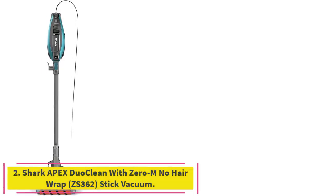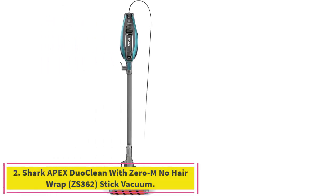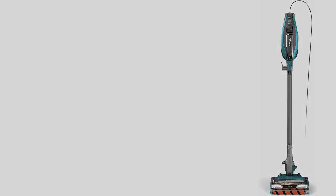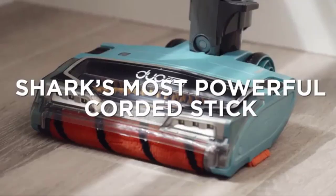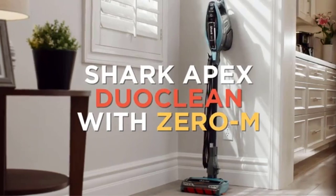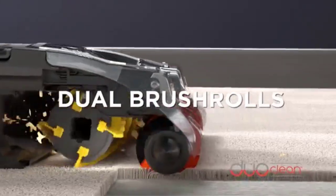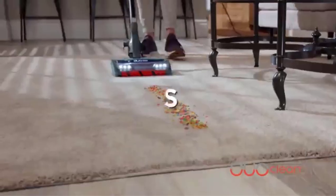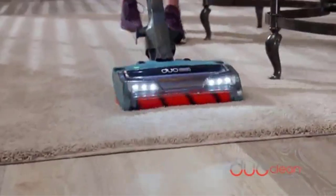Number 2: the Shark Apex Duo Clean with Zero M No Hair Wrap ZS362 Stick Vacuum. If you have pets, you know all about the hair — it's everywhere: on the floor, on the furniture, on your clothes. The Shark Apex Duo Clean Corded Stick Vacuum can help with all of it, well, maybe not the clothes.